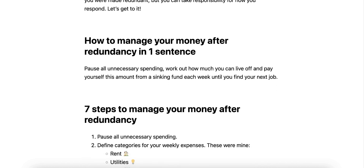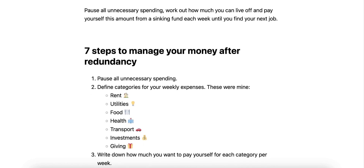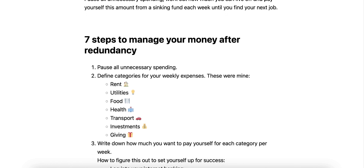Seven steps to manage your money after redundancy. One: pause all unnecessary spending. Two: define categories for your weekly expenses. These were mine — rent, utilities, food, health, transport, investments, and giving.